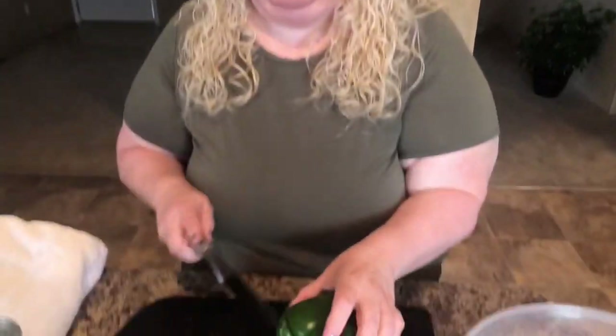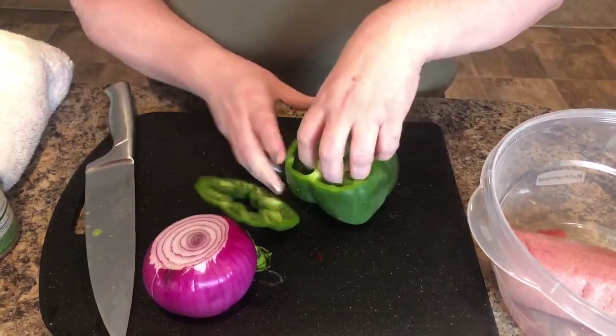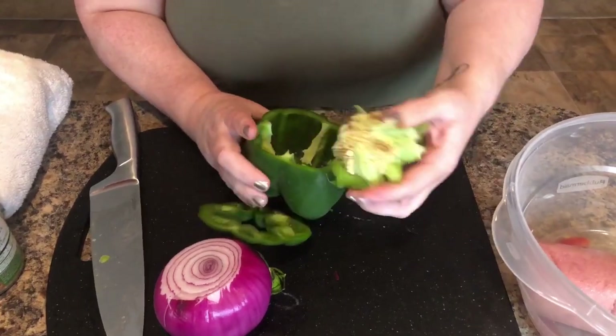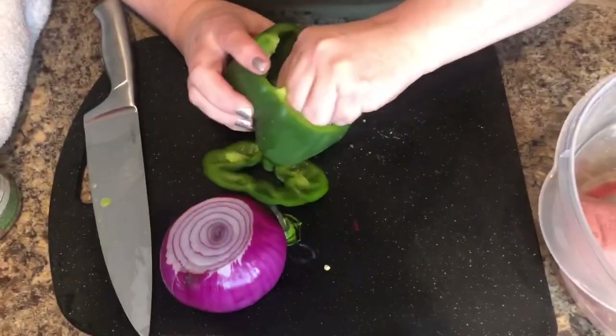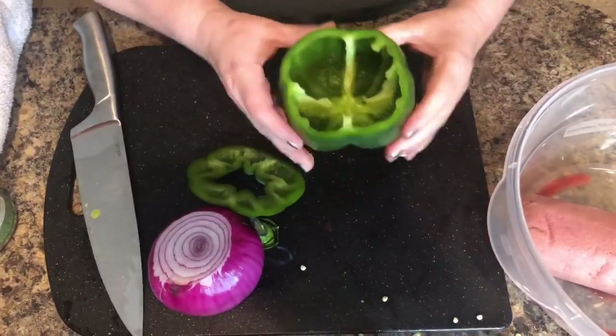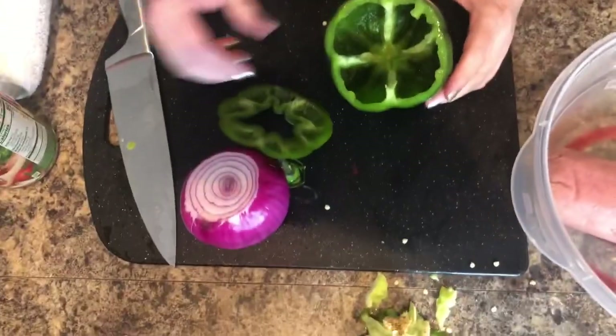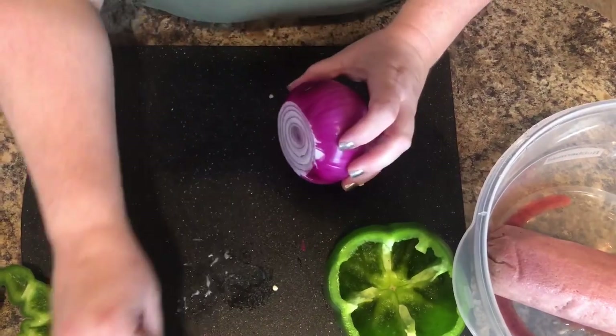I'm going to go ahead and cut a bell pepper — you can use any pepper that you wish. Set this to the side. I'm going to use a nice-size green pepper and save the cap because I'm going to put that right back on there. And I'm going to use a red onion.